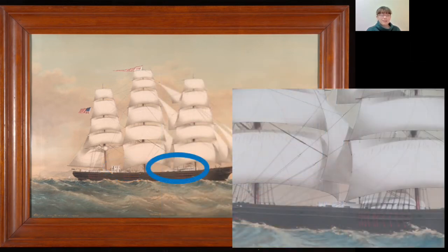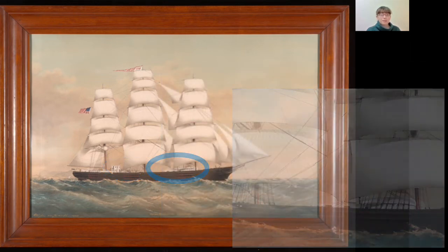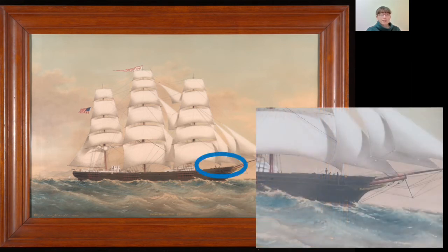Continuing along the deck, we see the boat secured above the foc'sle, and there are two or three crew members working in the bow.